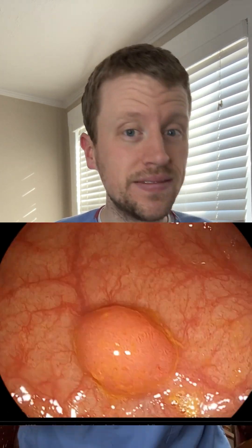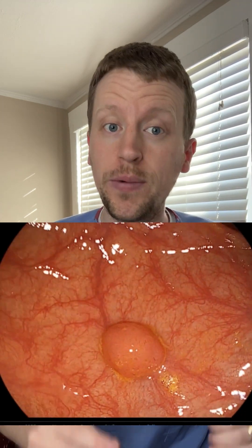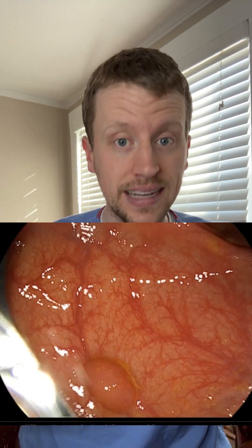Cologuard and stool screening tests likely wouldn't have detected this because it's a smaller polyp and not an advanced polyp. But with a colonoscopy, we can not only find it, but remove it at the same time.